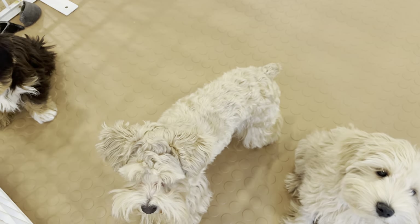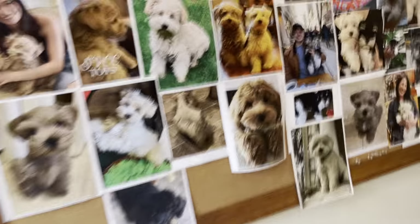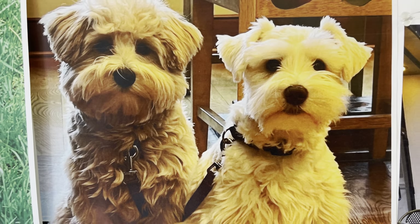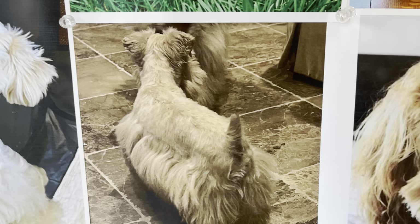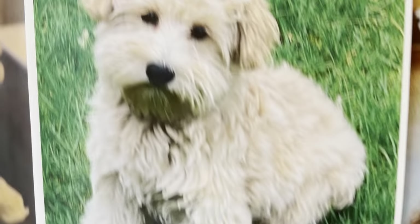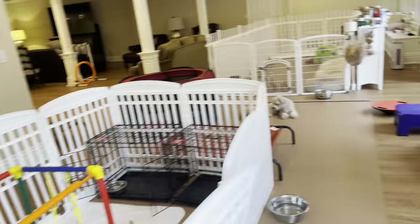You might find it interesting to note that Reddy — the little boy you just met a minute ago — here's a photo of him on the left. This is also Reddy, meaning he can be groomed like a traditional schnauzer or like a teddy bear. It's totally your choice.